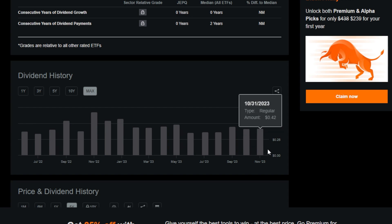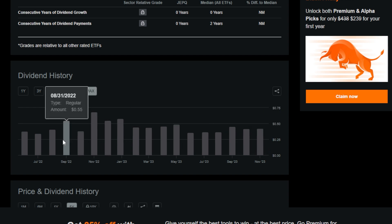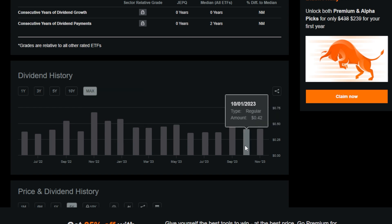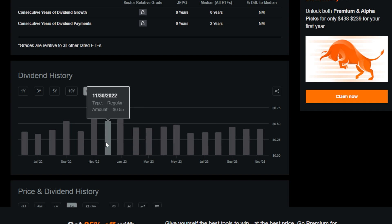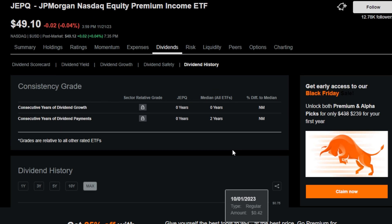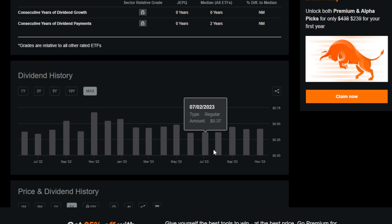Looking closer at JEPQ's dividend payouts over the last year: back in 2022, covered call ETFs were paying a bit more in dividends due to higher volatility. More recently, JEPQ's dividends have been around $0.42 per share per month. Although that's not as much as some investors would like — there were times it was paying around $0.68 monthly — it's still not bad, and especially because JEPQ's growth potential has been very strong so far this year, I'm honestly not complaining.